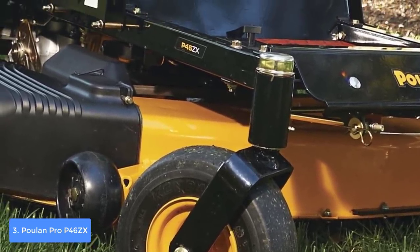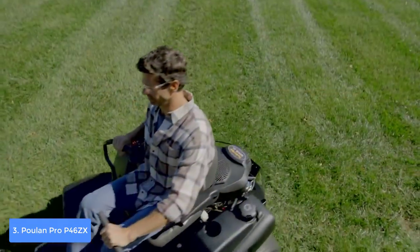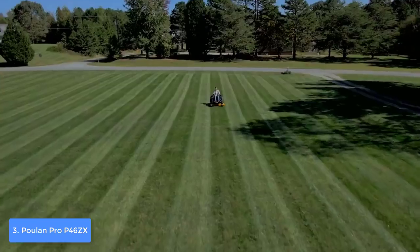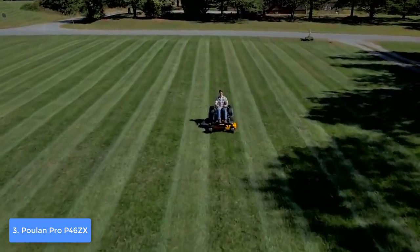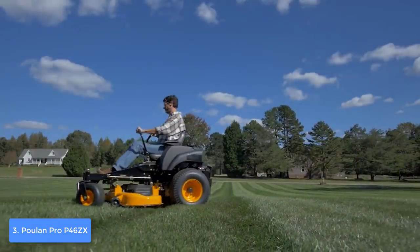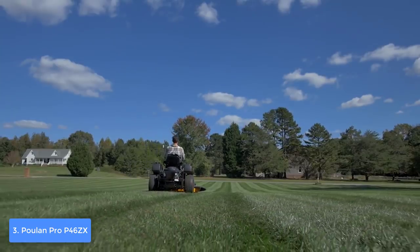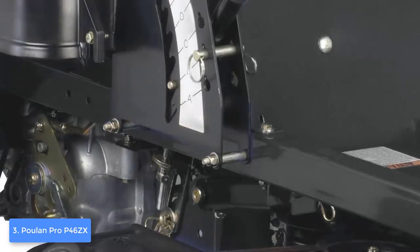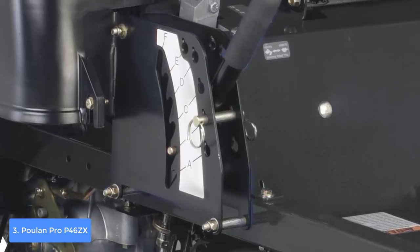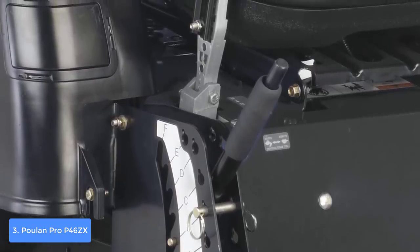The Poulan Pro P46ZX, as stated at the beginning, has a zero turn radius, which means this lawn mower lets you move freely and effortlessly around any obstacle to maximize the quality of grass cutting. The zero turn radius means the front wheels turn on the spot and support the rest of the mower to stay on course. The Poulan Pro has a maximum speed of six miles per hour and can mow around 2.4 acres per hour, which is very satisfying. To conclude, the Poulan Pro P46ZX is a true sensation.